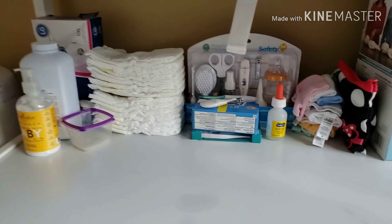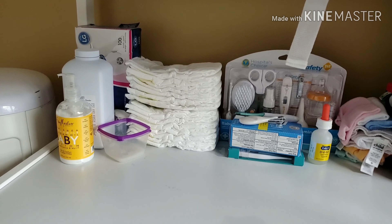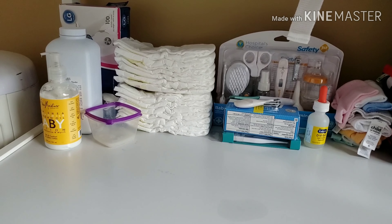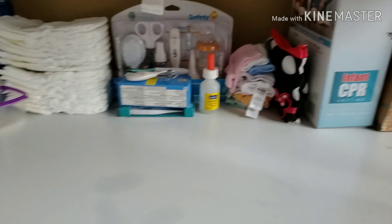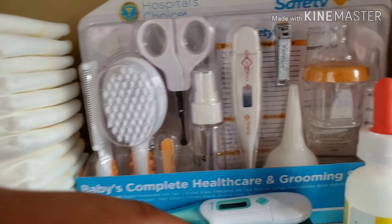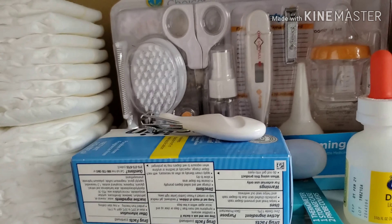Down here we have everything from diapers, gloves for a really messy situation, baby powder, lotion, a little oil once she gets out the tub. This right here I really strongly suggest you guys get — it's a Hospital Choice Safety First kit. It covers everything from grooming, to taking baby's temperature, to cleaning out her nose. When you take your child's temperature, you want to go under the arm, not through the mouth as you would with a normal kid or adult, because that's the warmest part of their body.